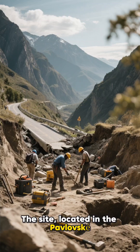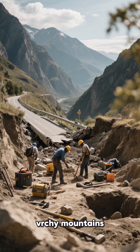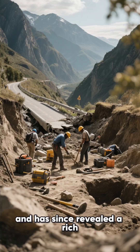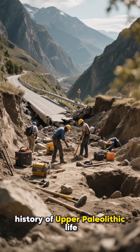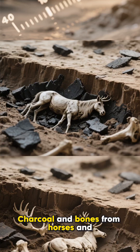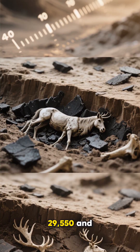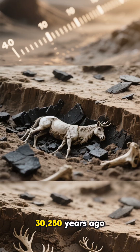The site, located in the Pavlovsk VRCHY mountains, was exposed after a road collapse in 2009 and has since revealed a rich history of Upper Paleolithic life. Charcoal and bones from horses and reindeer helped date the layer to between 29,550 and 30,250 years ago.